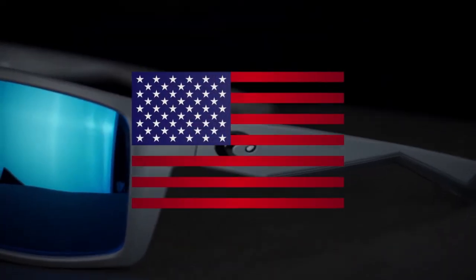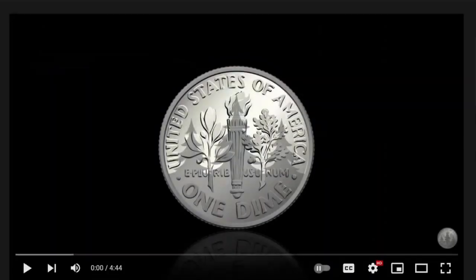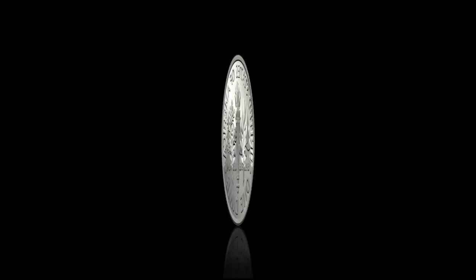These sunglasses are made in the U.S. and, as with all Costa sunglasses, they are built by hand and come with a limited lifetime warranty. Product links are in the description below — click Show More. Subscribe and hit the bell icon to be notified when Outdoor Dimes uploads new videos.